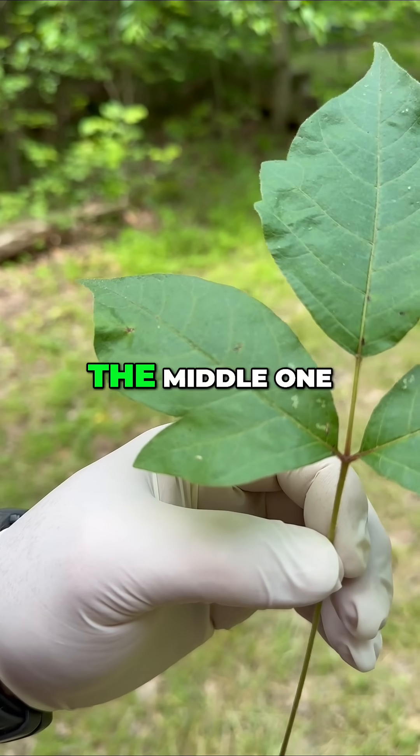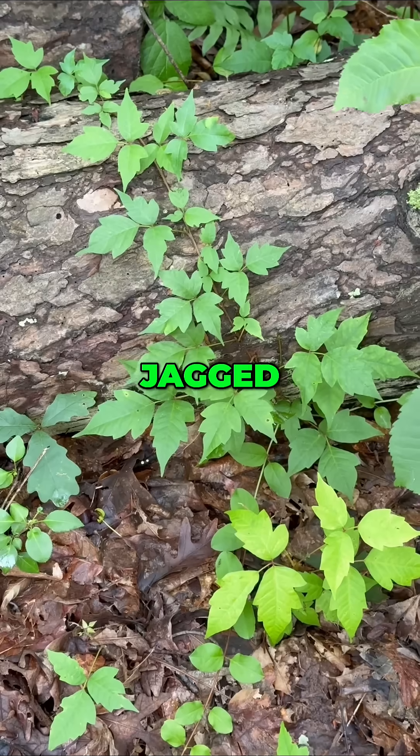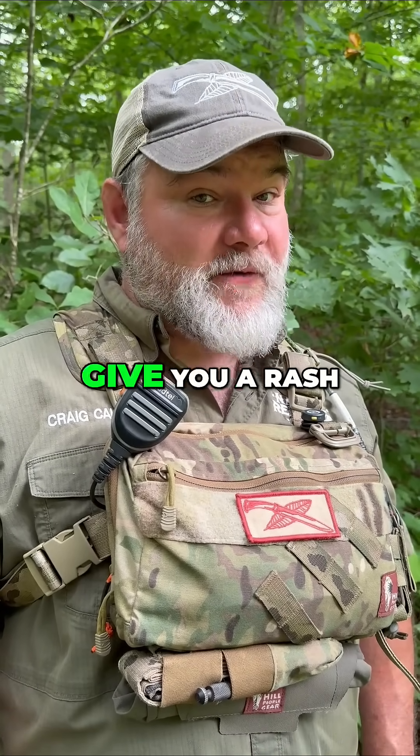Poison Ivy has three leaflets. The middle one usually has a longer stem. The edges can be smooth or jagged, and in summer the leaves may look shiny. That's the urushiol — the oil in the plant that can give you a rash.